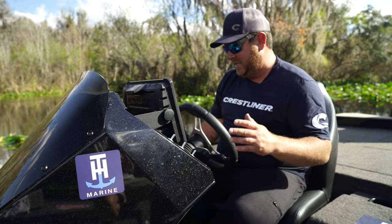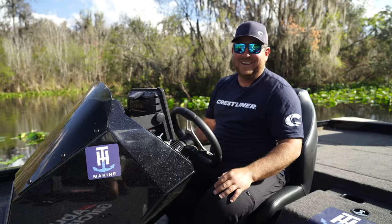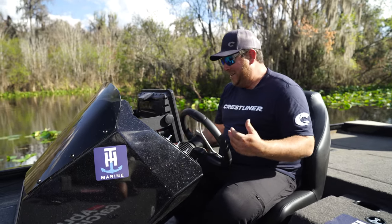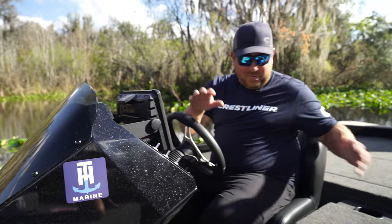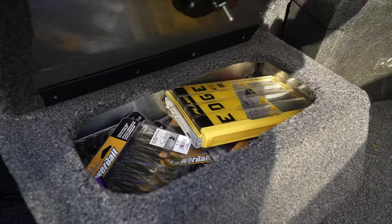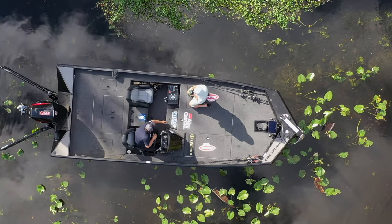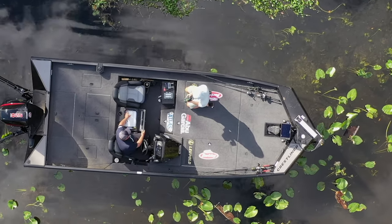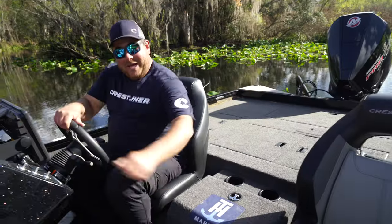I've got Power Pole buttons right over here, easy to reach to pull them up or down anytime. The best thing on this console is the Bluetooth radio — when things get slow I can link it up to my phone and play music. There's also a dry storage box where I keep quick-access baits, and a compartment for my keys and phone to keep them dry.